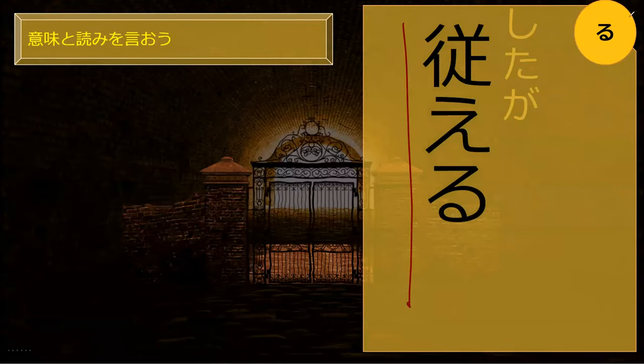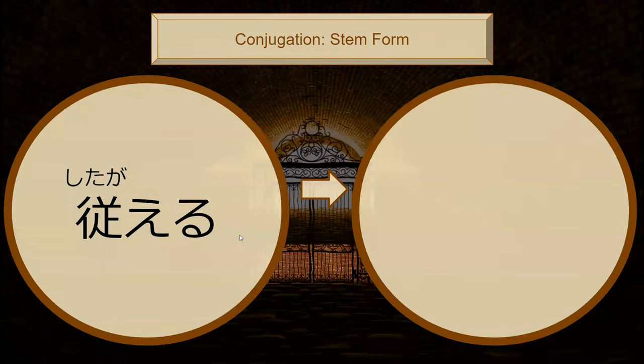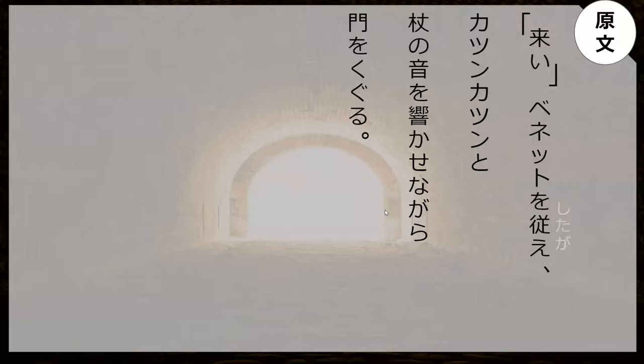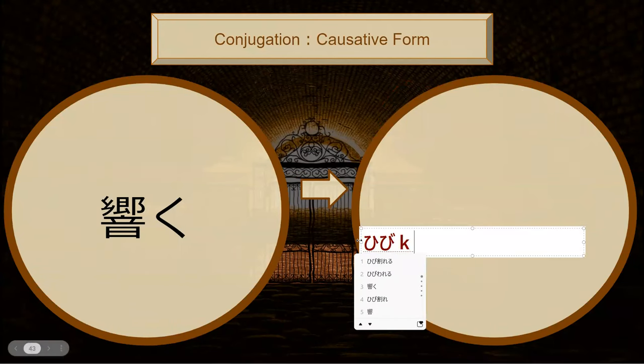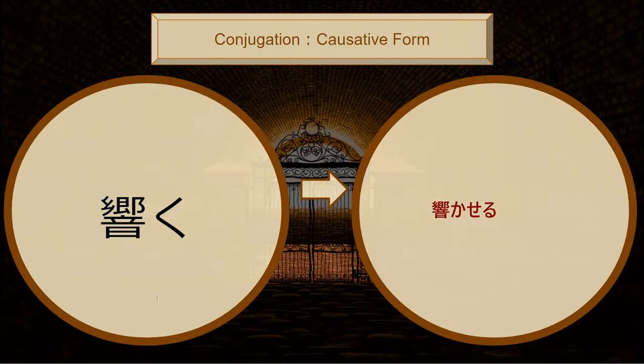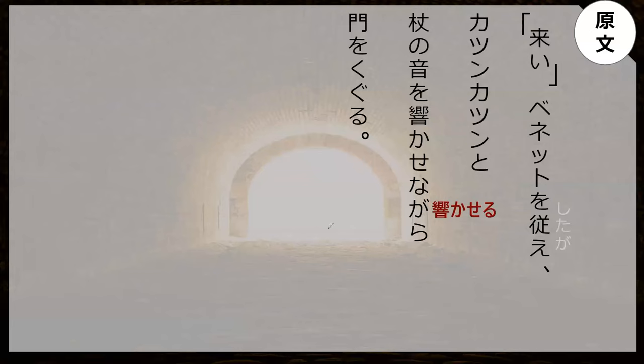Shitagau means to order and it is a u-verb. To order — what is the stem form? Perfect — which means to order someone. Do you know how to read this kanji? Coin. Perfect. What's the positive form of to echo? Hibikaseru. Hibikaseru — yep, perfect. Let's go read the sentence from the book.